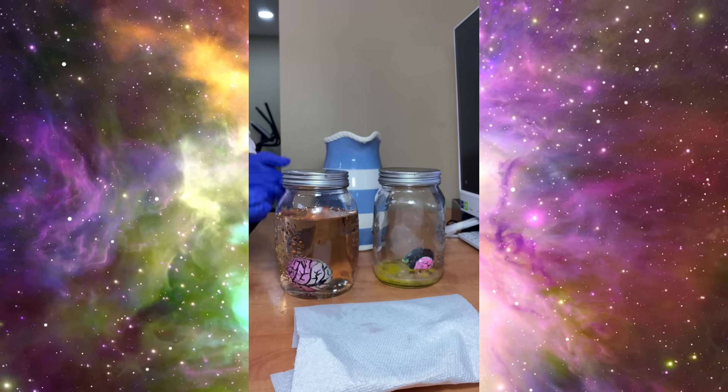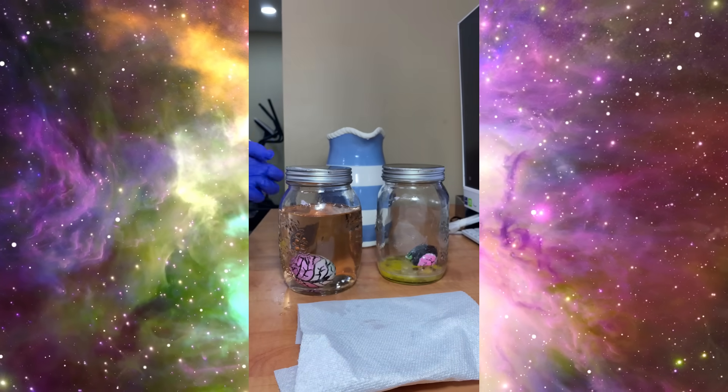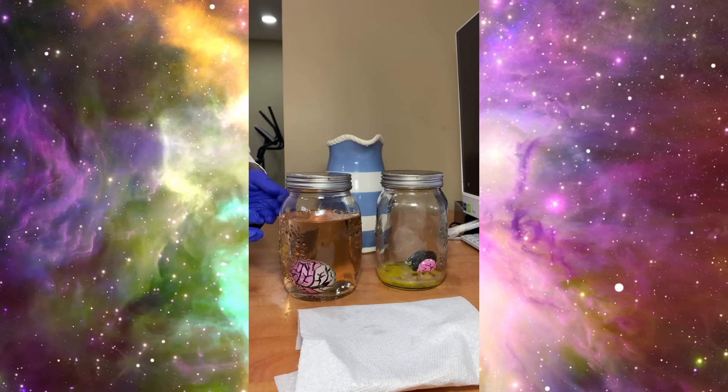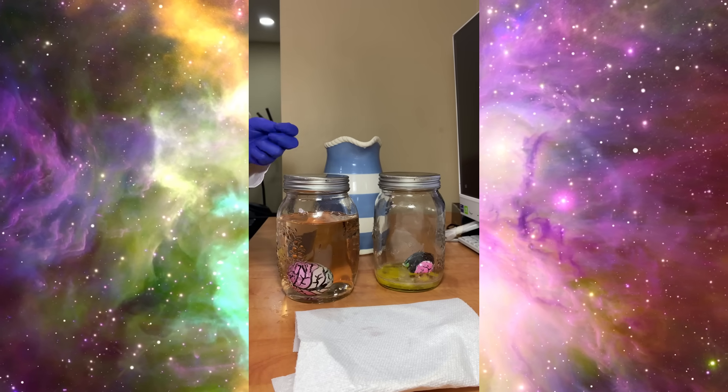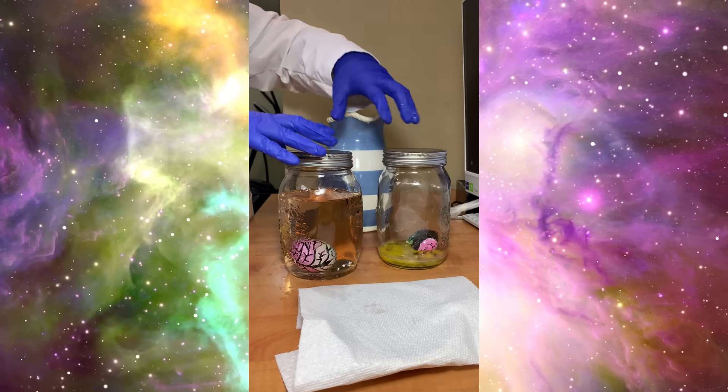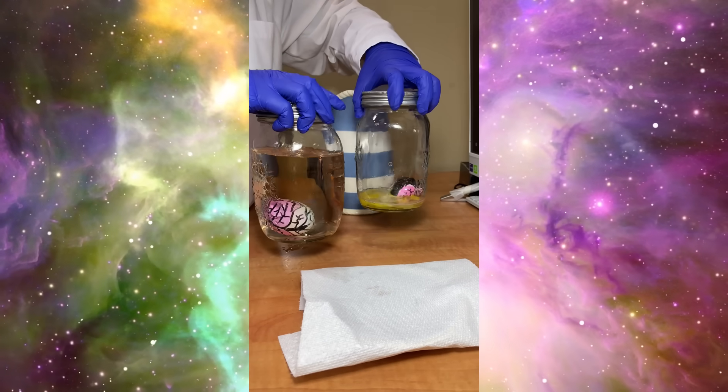Just like this, our cerebrospinal fluid protects our brain. This fluid keeps our brain safe, and it stops the brain from hitting the skull. It also protects the spinal cord.